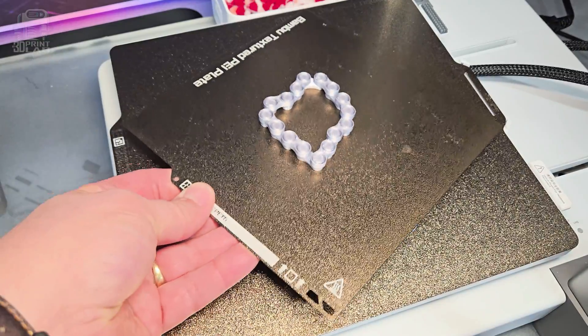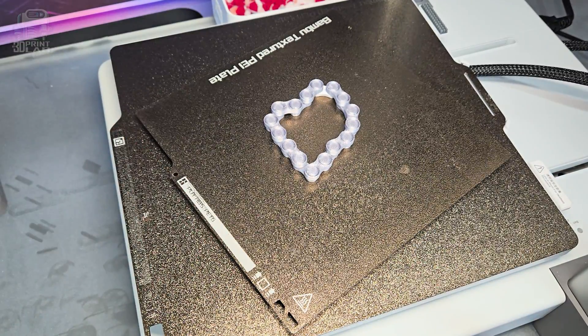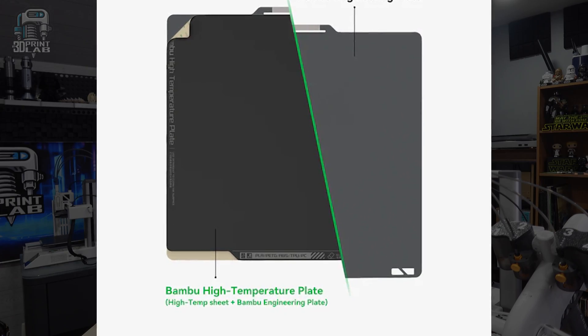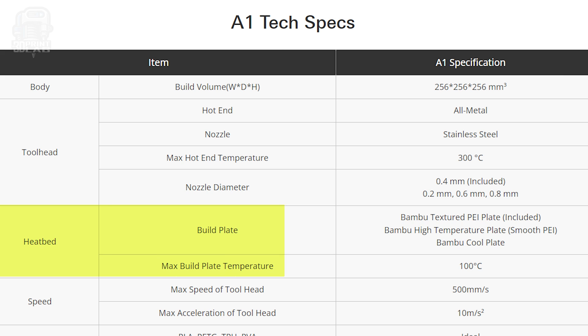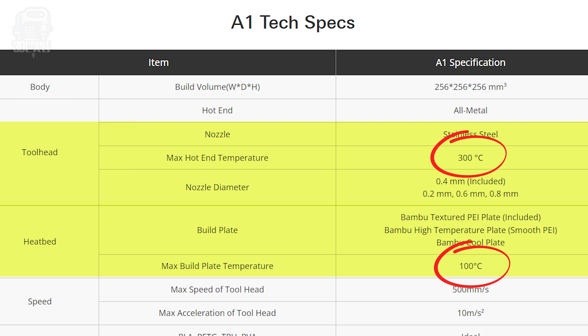I know that PEI build plates aren't the favorite of a lot of people, but the textured PEI build plate that comes with the A1, I really like it — very similar to what I have on my A1 Mini. I also want to eventually get those high-temp smooth plates, considering the build area can get up to 100 degrees Celsius and the stainless steel hot end can hit 300 degrees Celsius. Having those different build plates could be a big difference in getting a great first layer depending on the type of filament you use.